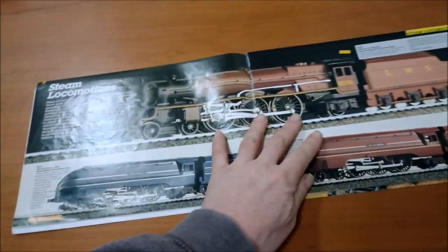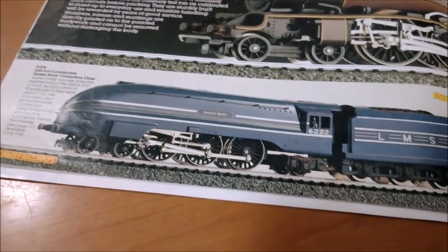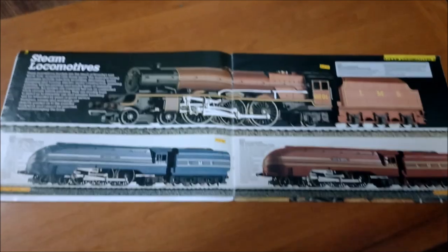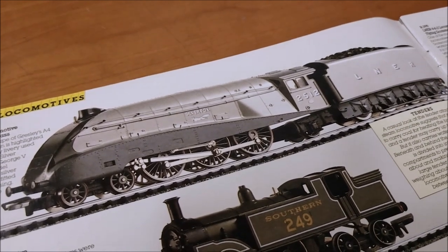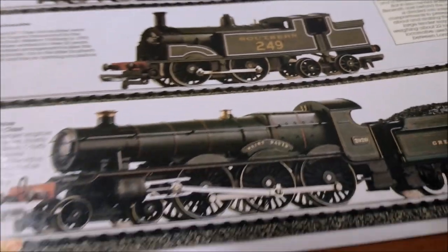Then it comes on to steam locomotives. You've got your Princess Elizabeth, Princess class; your Queen Mary Coronation class and Bristol Coronation class — really lovely, really nice engines. Not as nice looking as the LNER Silver Fox, though — absolutely gorgeous. It's a Gresley A4 streamlined, beautiful, in honor of the Silver Jubilee.